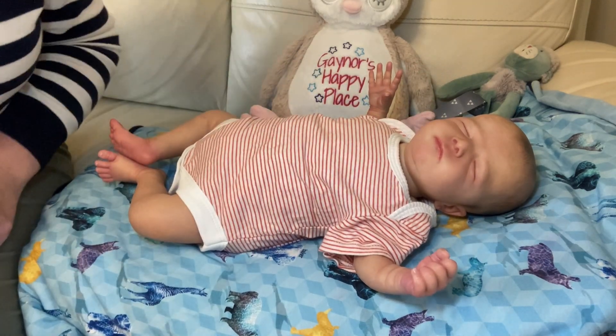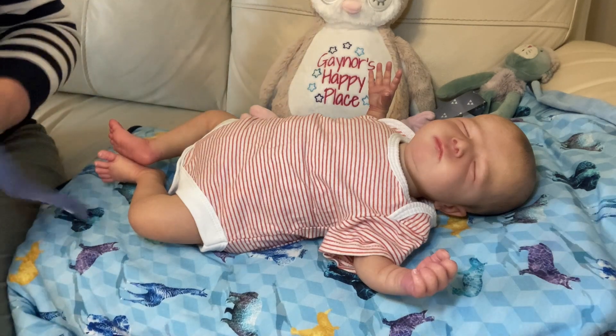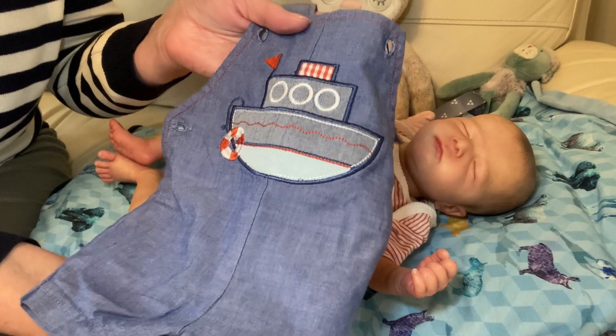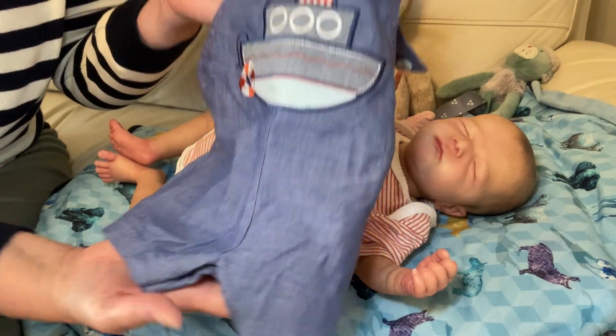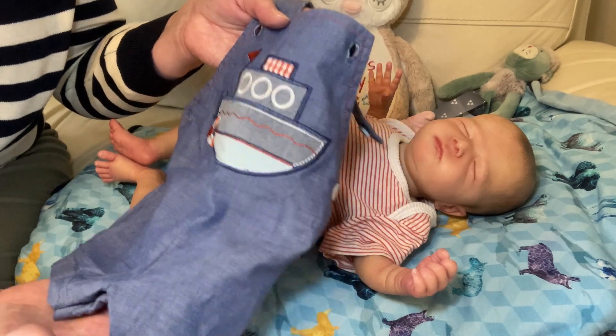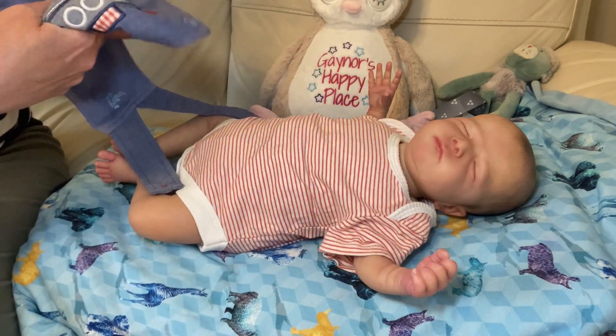So there he is in his onesie, which fits him lovely. And then I'm going to put him in these. Do you call these short dungarees or do you class it as a romper? I don't know. But it's going to be a romper today — we'll pretend if it's not.